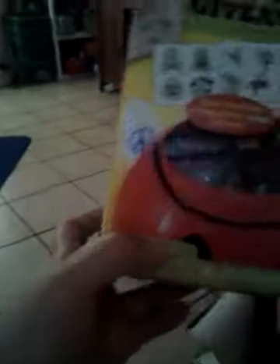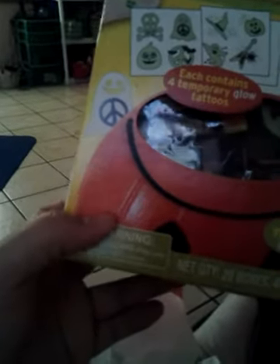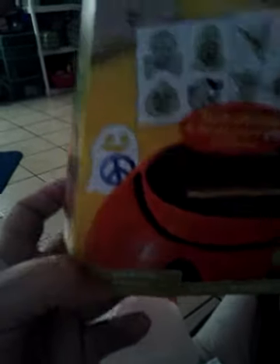I also got this for 39 cents — it's tattoos and they glow in the dark, 20 of them. I thought since the school has gotten crazy about no candy whatsoever, this would be good. It says no allergies, no calories, more fun. We're going to be in second grade next year, hopefully. So at 39 cents I thought that was a pretty good deal.